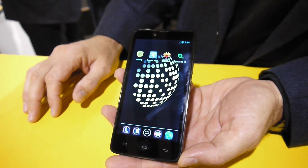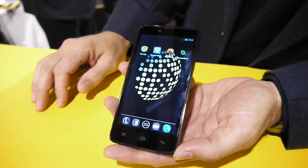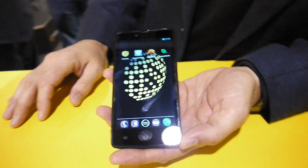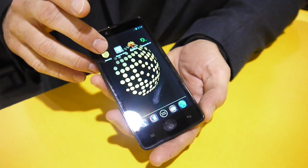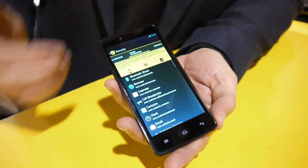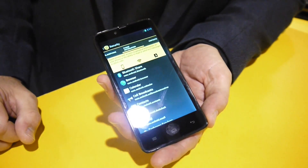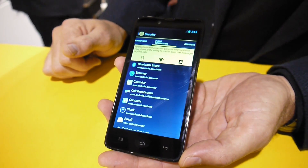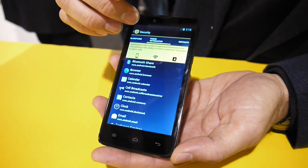It comes with five gigabytes of encrypted file storage with a SpiderOak subscription, a secure Wi-Fi browser, and a smarter Wi-Fi manager. It also comes with a security suite that shows you exactly what is going on with the applications on the phone.